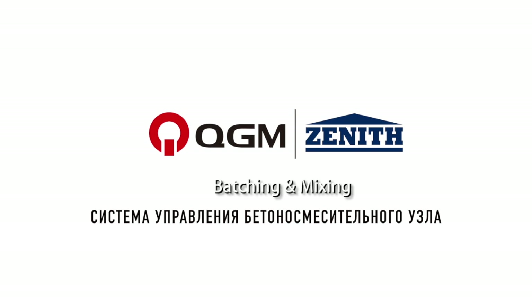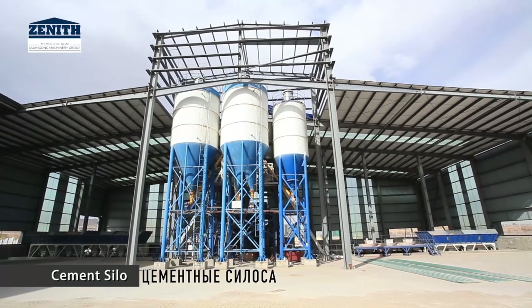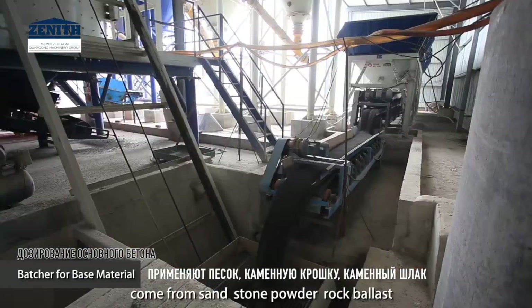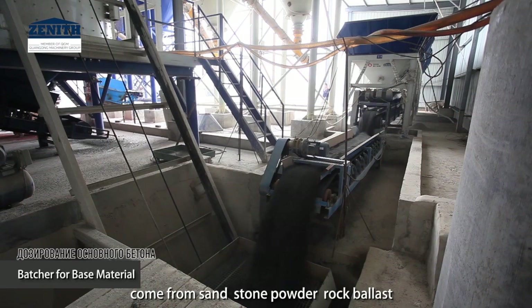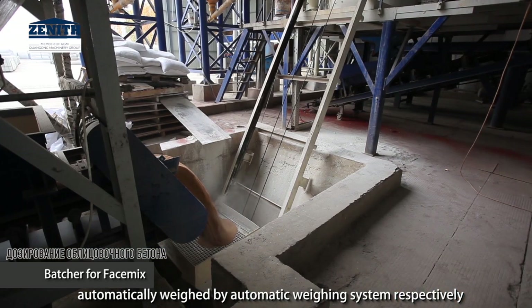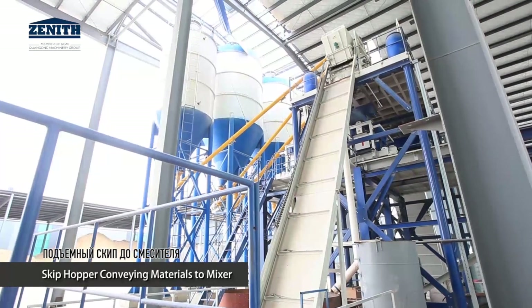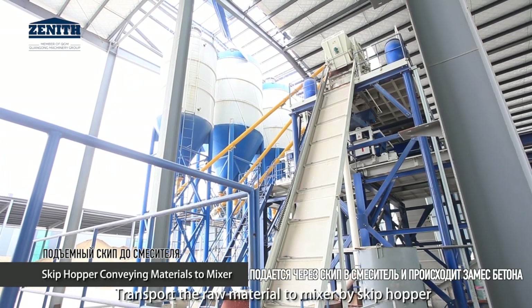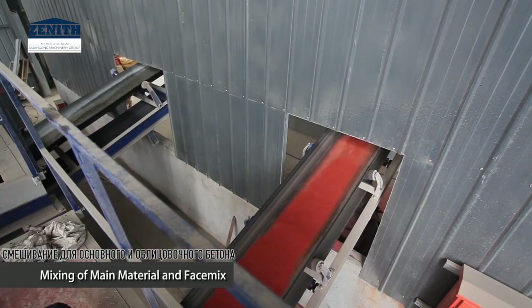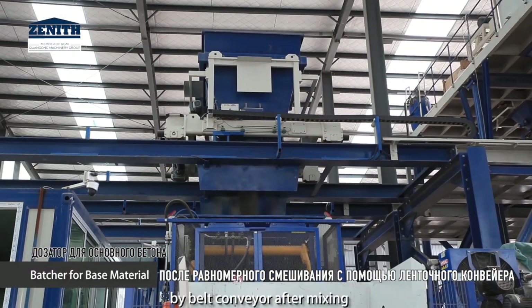Batching and mixing: the raw materials for the main mix and face mix come from sand, stone powder, rock ballast, construction waste, and industrial solid waste. These are automatically weighed by an automatic weighing system, then transported to the mixer by skip hopper, and conveyed to the hopper of the block machine by a belt conveyor after mixing.